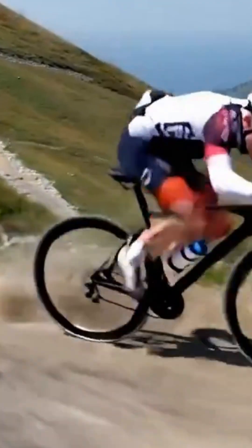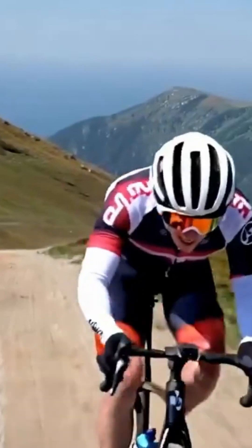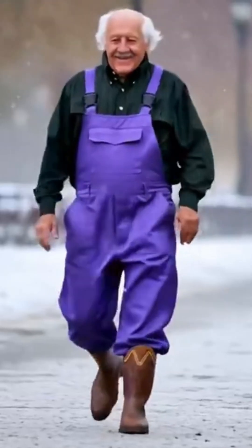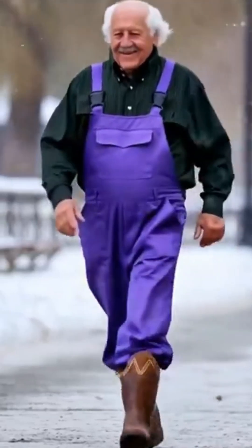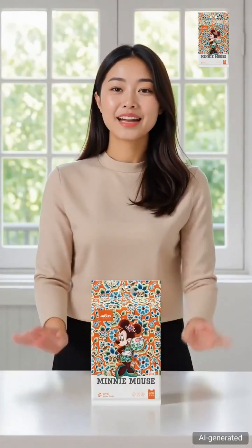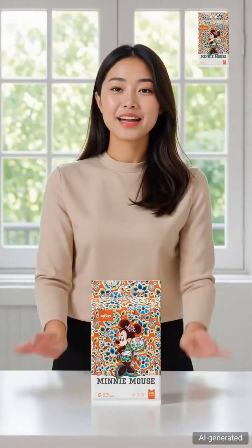Today we're looking at 10 mind-blowing new examples that show just how far this technology has come. No marketing demos this time — we're talking pure creative power. First up, a cyclist navigating different terrains. Look at that physics engine at work. Now something heartwarming: an elderly man in a cooking apron walking through snow. The emotion feels real. Watch this Chinese woman performing mime mouse gestures — the facial expressions are next level.